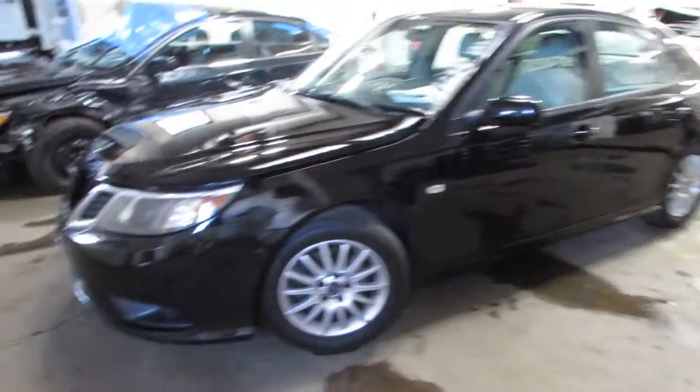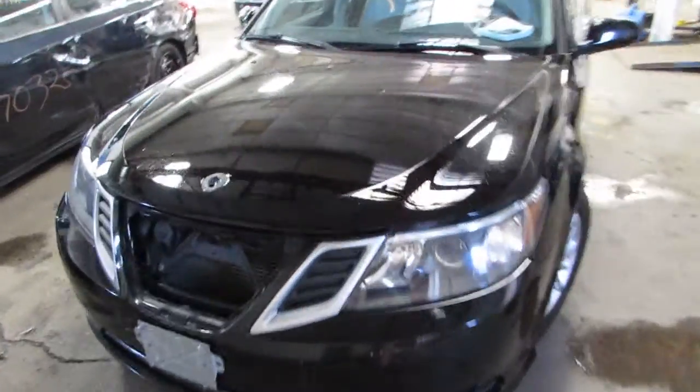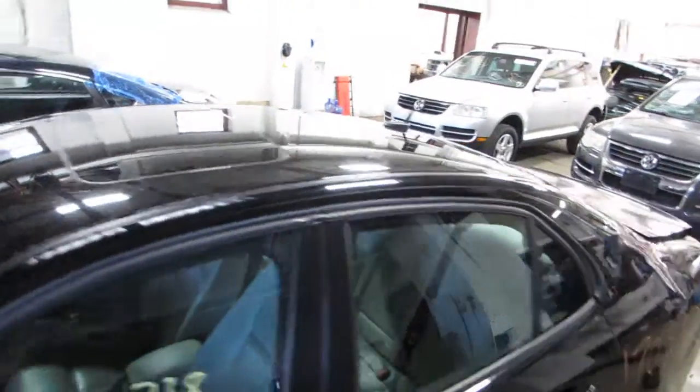It's black in color. Clean body parts — the bumper looks good in the front. The hood looks like an aftermarket one that's been repainted. It's got a sunroof up here, and it's got some nice doors on it.